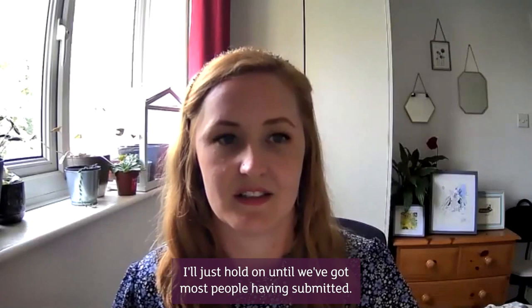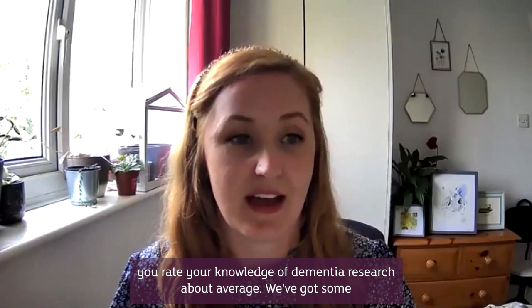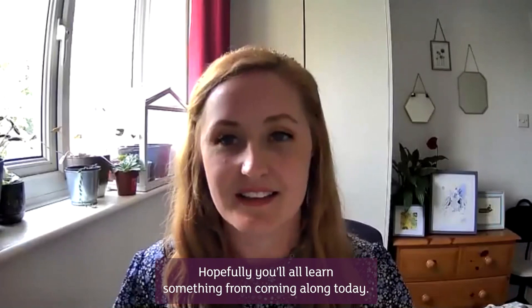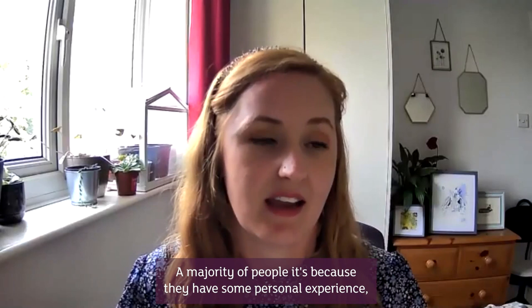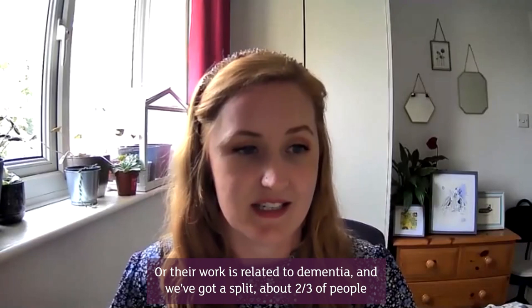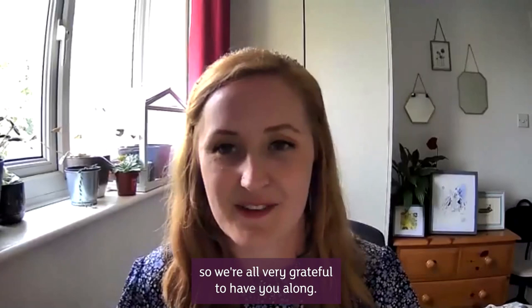Most people coming along today rate their knowledge of dementia research as about average, with some people rating it high or very high, which is great to hear. The main reason for attending is personal experience — a friend or family member has dementia, or their work is related to dementia. About two-thirds of people have come along before but we've still got some newcomers, which is great. We're very grateful to have you along.